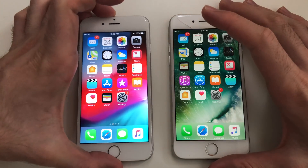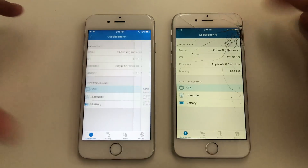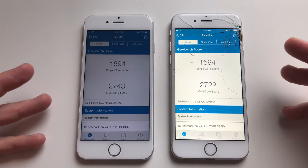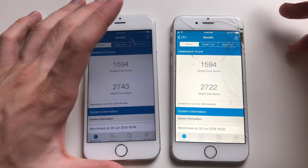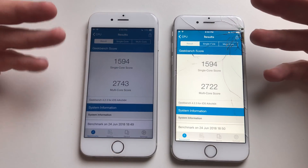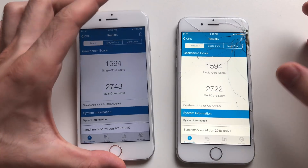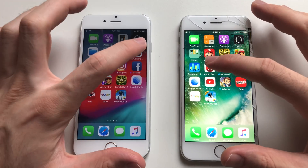Now for the Geekbench 4 test. Both phones are done — single core is identical, just like when I compared the iPhone 6s the other day. Multi-core is better on iOS 12. iOS 12 always gets a better multi-core score, single core is always the same. It's not lower — it's actually the same or higher, so that's good to see.